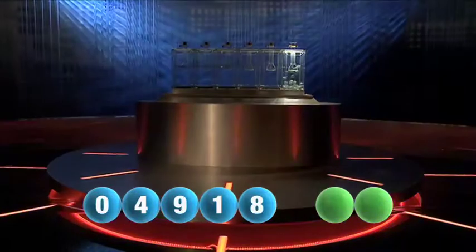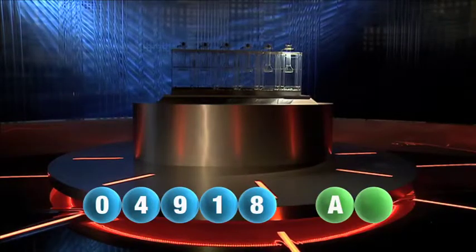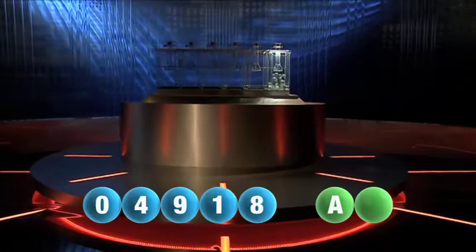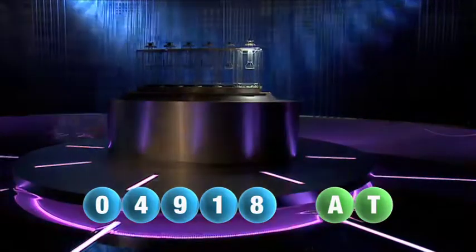And now let's get the two letters. The first letter this evening is the letter A. We are now ready for the second and final letter that completes tonight's winning combination. That letter is the letter T.